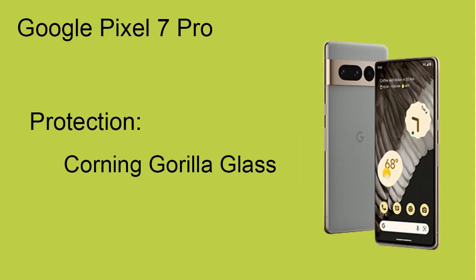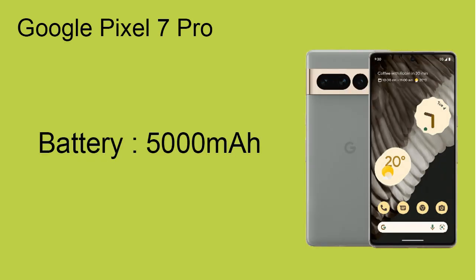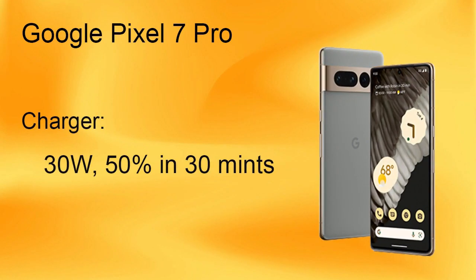It features a beautiful polished aluminum frame and the protection of Gorilla Glass is also given. Google Visual Sound Pro has a massive battery of 5000 milliamp hours, and a fast charger of 30 watts is also included.